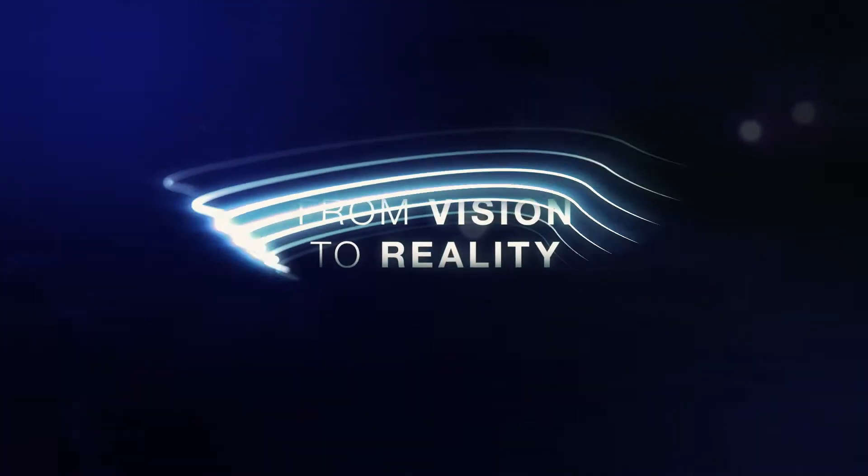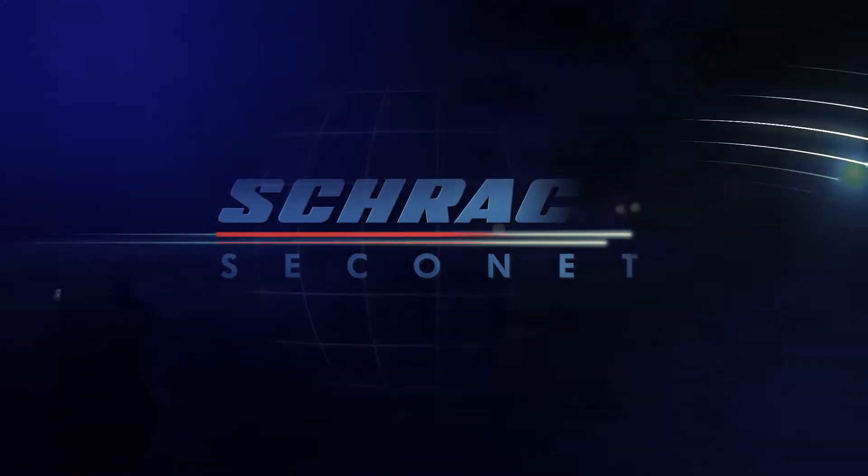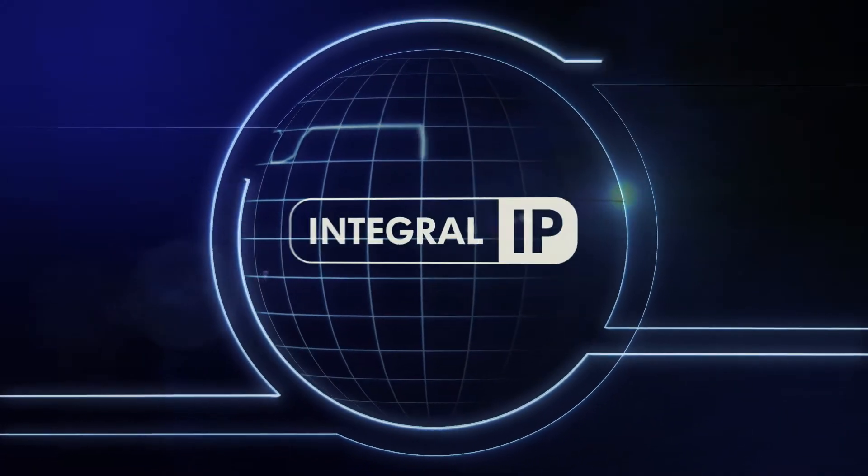From Vision to Reality. Schrock Seikonet Fire Alarm System Integral IP.